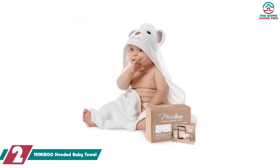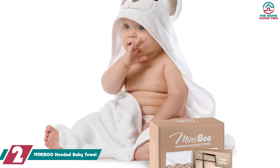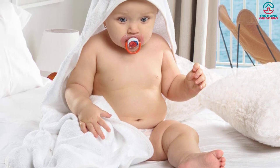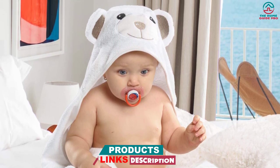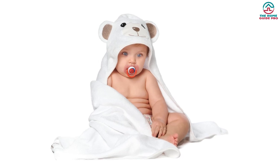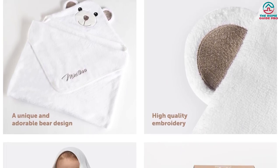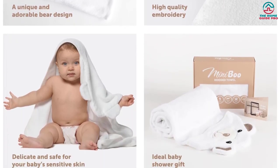At number 2, we have the MINIBOO Hooded Baby Towel. It combines the softness of bamboo and the durability of cotton for a naturally hypoallergenic towel that is gentle on your baby's skin. With a 500 GSM thickness and a blend of 70% organic bamboo and 30% natural cotton, these towels provide the utmost comfort and durability. The generous 35x35 inch size makes it suitable for newborns, infants, toddlers, and small kids up to 5 years old. The adorable gender-neutral bear design adds a touch of cuteness, and each purchase includes access to 10 digital books and 10 lullabies, making bath time even more soothing.